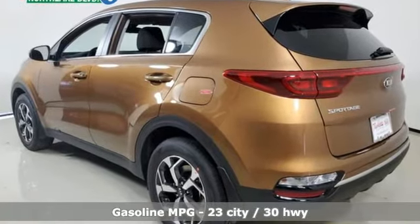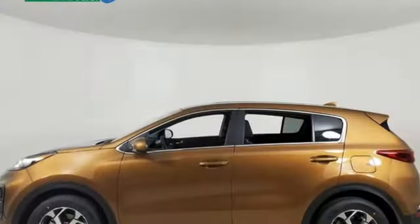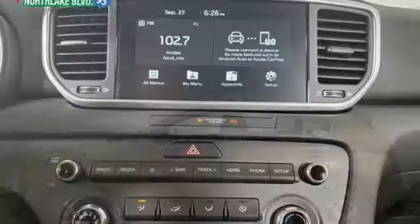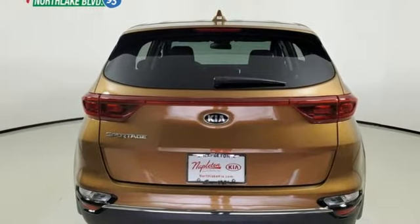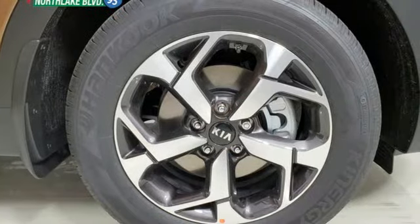A great vehicle is comprised of great features like these: streaming audio, wireless phone connectivity, manual tilting steering column, 312 volt power outlets, manual telescoping steering column, inline four-cylinder engine, aluminum wheels, gas pressurized shocks, and automatic transmission.